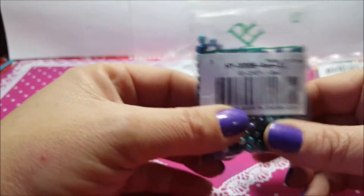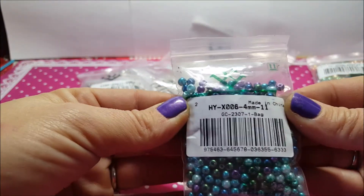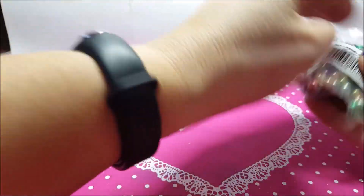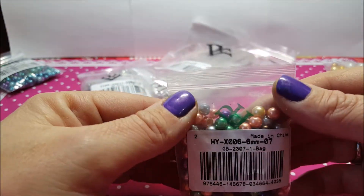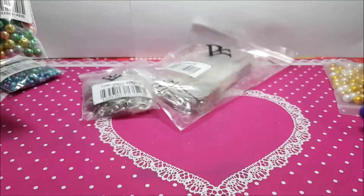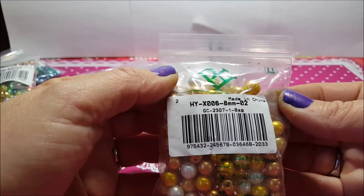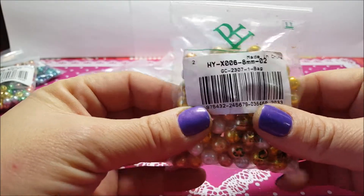Ho comprato questo pacchettino di ferre da 4 mm, ce n'è all'incirca 400 pezzi. Il codice è questo e le ho pagate 46 centesimi. Poi ho preso queste altre da 6 mm, ce n'è sui 200 pezzi, il codice è questo e queste le ho pagate 43 centesimi. Sempre a livello di perle ho comprato anche queste da 8 mm, ce n'è all'incirca un centinaio, il codice è questo e le ho pagate 35 centesimi.